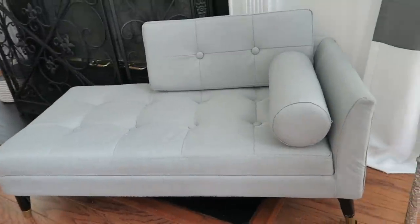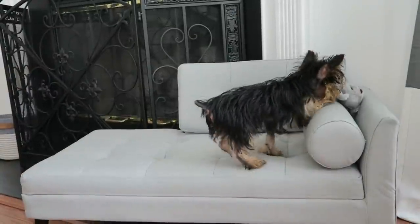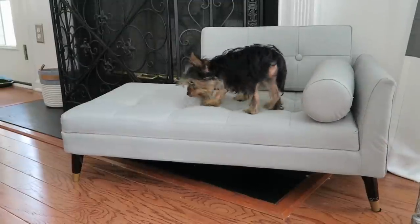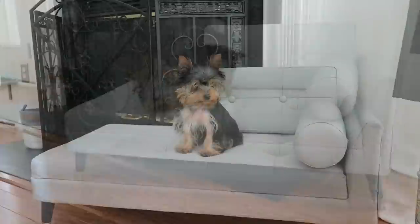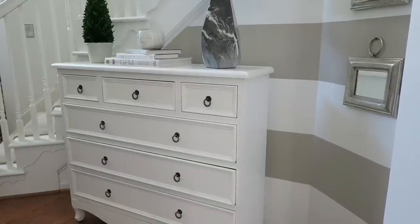My first tip is to stay away from the traditional pet furniture and go with furniture that more fits the design of your home, because now on the market they have so many pieces and things for pets that really fit our designs. It's great because you have the comfort for your pet but you don't have the distraction in your home.